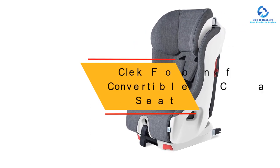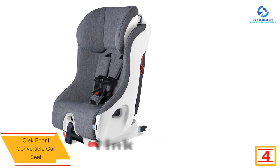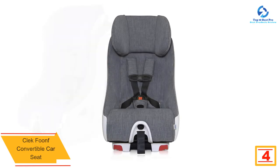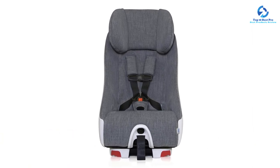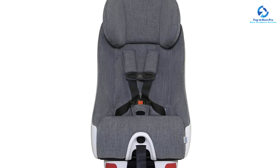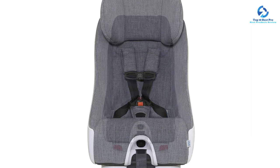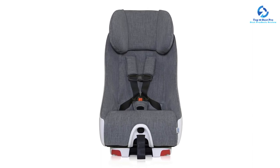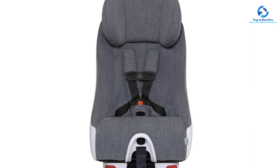At number four, we have the Clek Foonf convertible car seat. The Clek Foonf is another great convertible car seat for newborns, made with patented energy absorbing crumple technology. It's easy to install with a forward-facing rigid latch installation that's so secure you'd swear the seat becomes one with your vehicle. It includes an easy to engage smooth recline function with three recline options. Foonf protects your child in a side impact collision with its adjustable structural headrest with deep side wings, energy absorbing foam layers, and complete metal substructure.